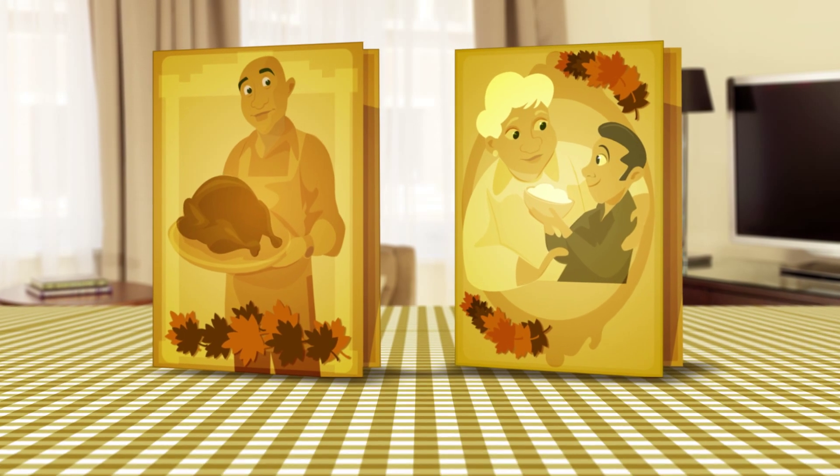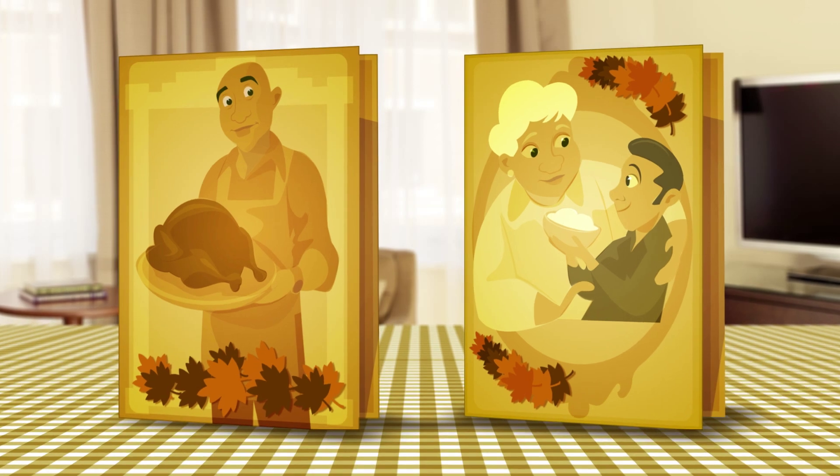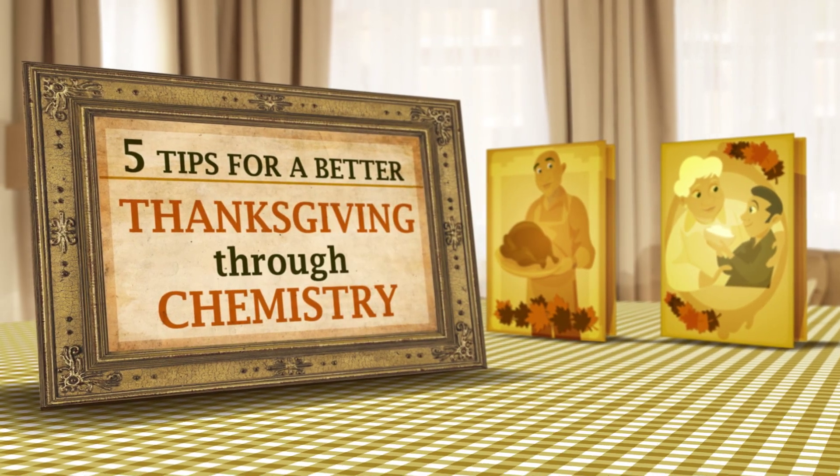Thanksgiving is a holiday packed with cherished family traditions. But there's always room to experiment, right? So here are five tips for a better Thanksgiving through chemistry.